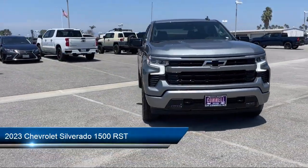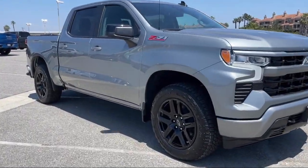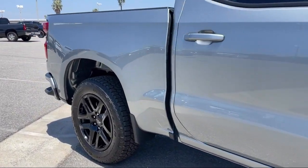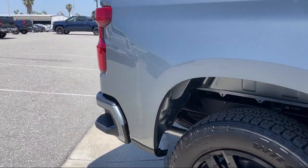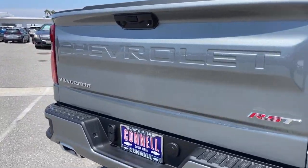It comes equipped with smart device integration, navigation, lane departure warning, four-wheel drive, tow hooks, privacy glass, climate control, LED headlights, Bluetooth smartphone integration, and auxiliary audio input.